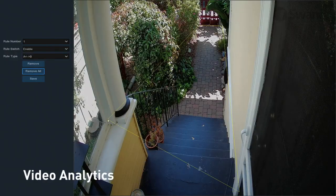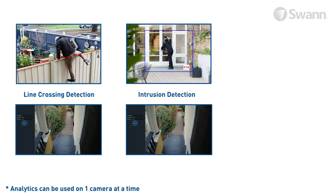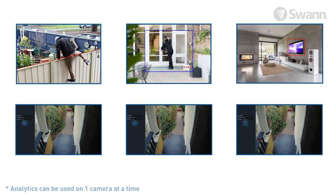Video analytics helps you know what's happening. Set up line crossing detection, intrusion detection, and static object detection to trigger recording and alerts.